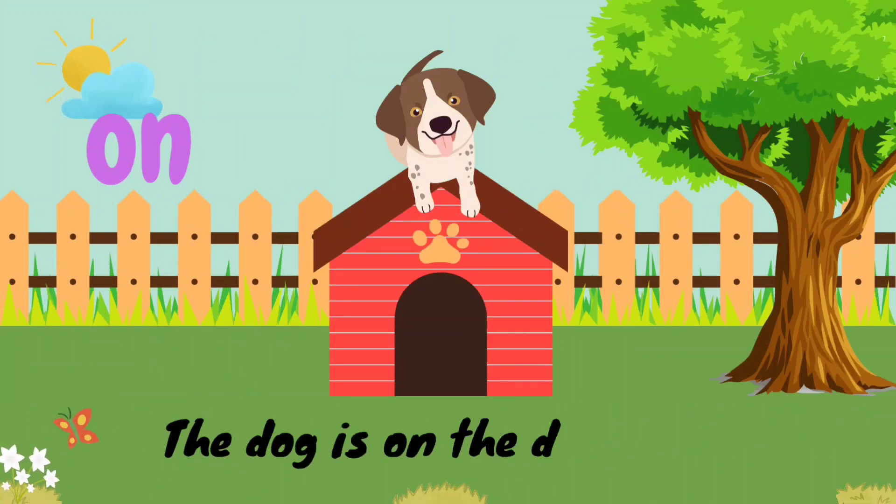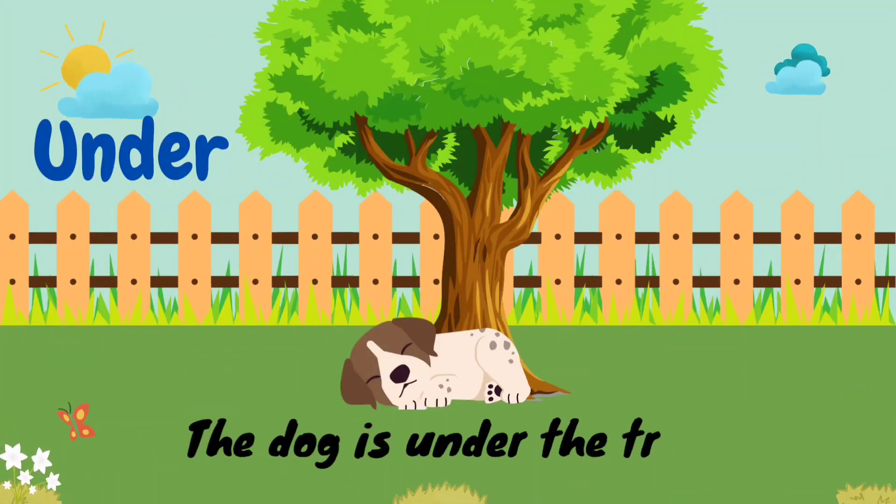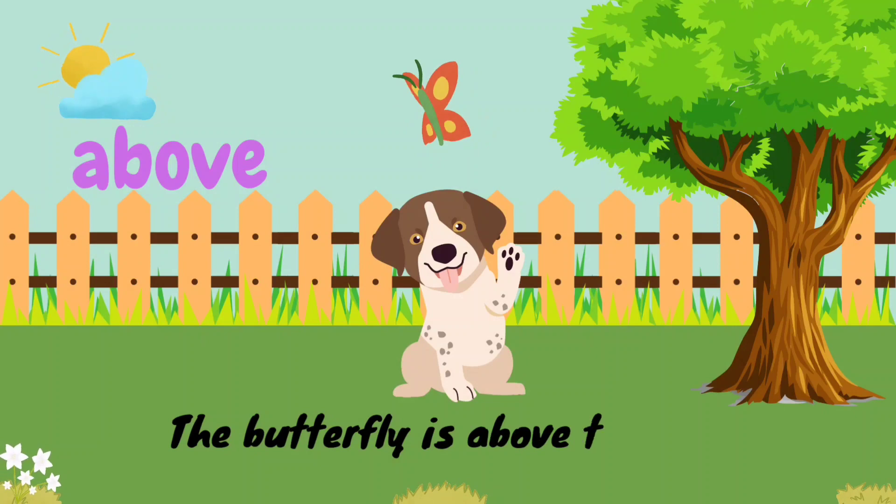O-N. On. The dog is on the doghouse. U-N-D-E-R. Under. The dog is under the tree. A-B-O-V-E. Above. The butterfly is above the dog.